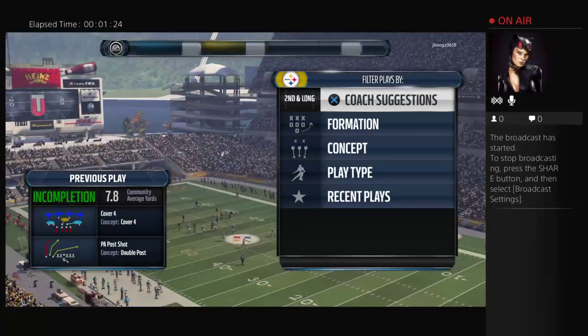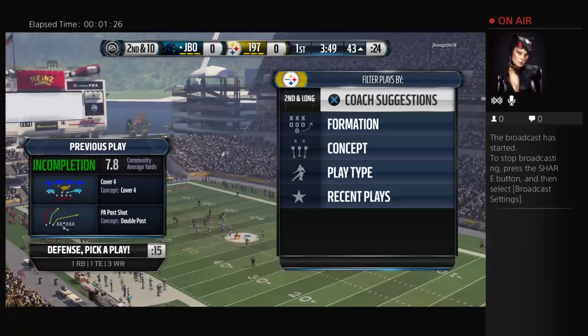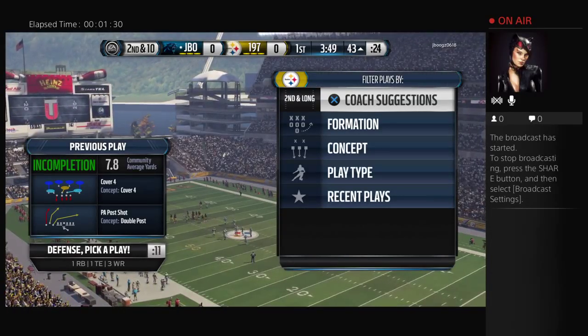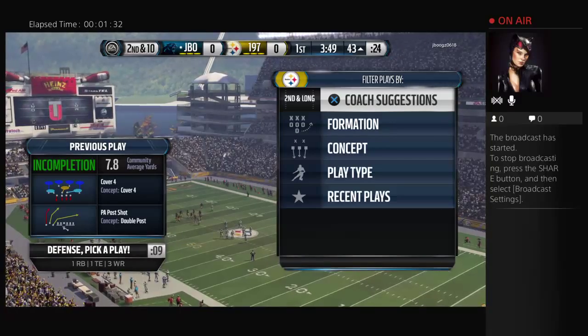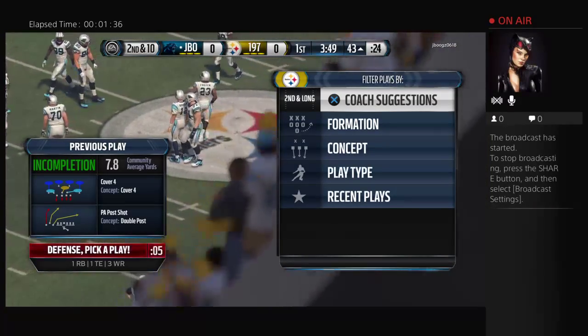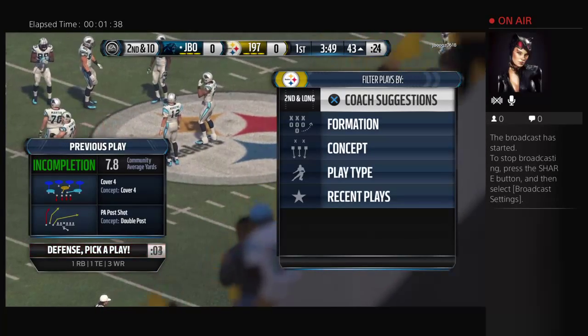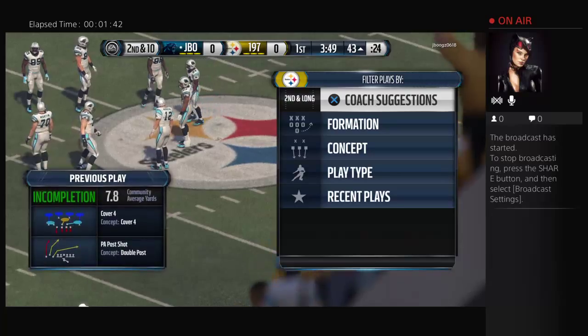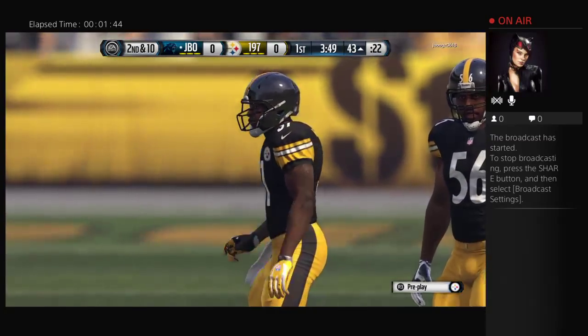Amari Cooper brought in a ton of passes at Alabama and was the first wide receiver taken in the 2015 draft. He's ready to come in and play right away in the NFL — he's smooth, he knows how to run routes, and he was the man in Alabama. That's what you want in your number one receiver. The line of scrimmage is at the 43-yard line.